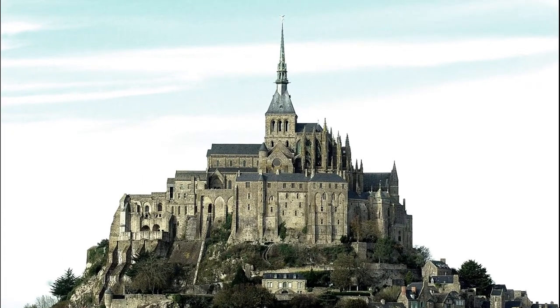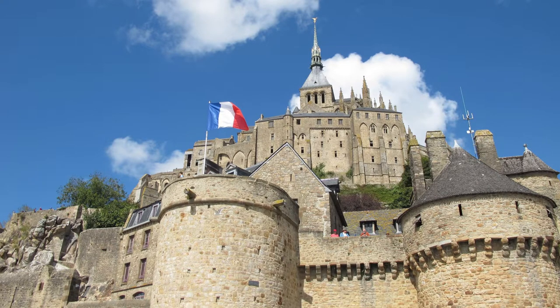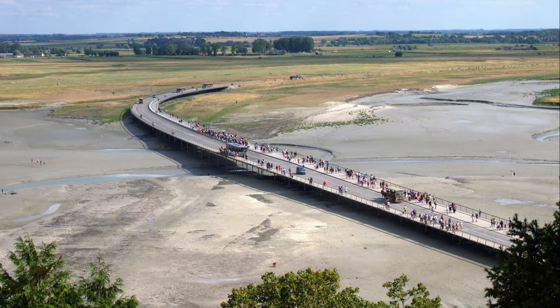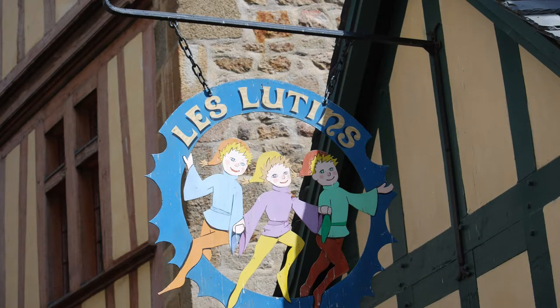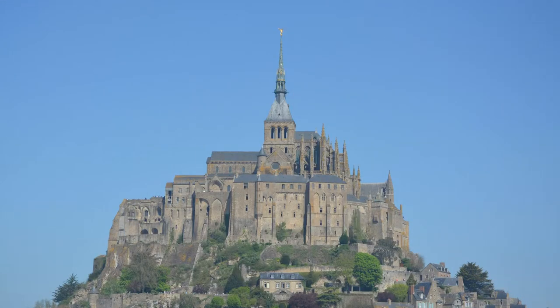Throughout the centuries the island got better fortifications and was pretty much impossible to capture, partly because of the tides which vary at roughly 14 meters. That also made the island a very good place to imprison people. In 2014 a bridge was constructed and opened to the public so water can freely flow around the island, but in March 2015 the bridge submerged due to the highest sea level in 18 years. There is also a museum with rich collections of old paintings, weapons and sculptures. Mont Saint-Michel is the most popular tourist attraction in France, bringing 3 million visitors a year.